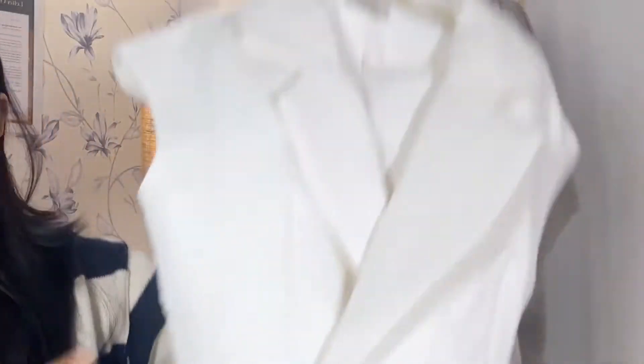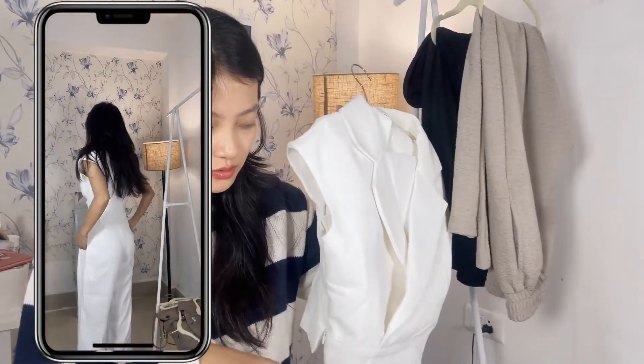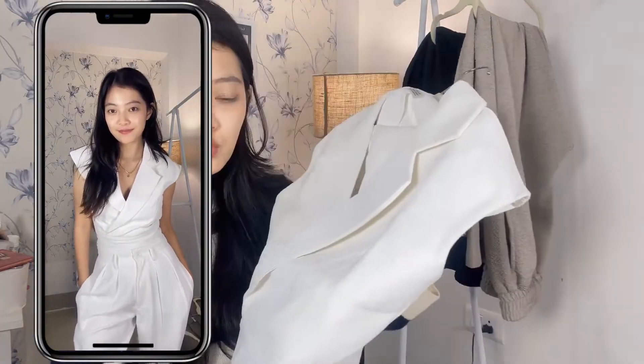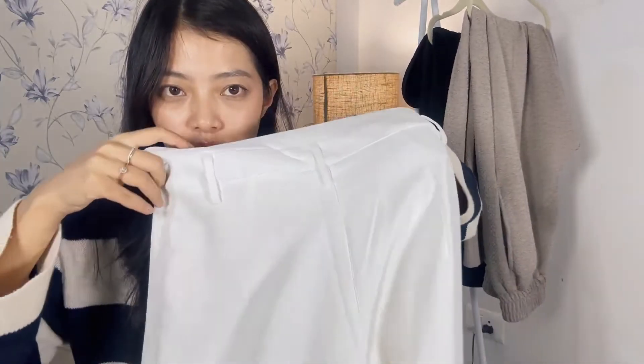Moving on to the third outfit — let's cover all the formal co-ord sets and then move on to the casual ones. This is another co-ord set in white. It's a bit different from the earlier two — more modernized, I would say. It's not a typical button vest; it doesn't come with a tie. The top is true to size, so if you wear extra small just go for extra small. The trouser is also very good quality — it's not see-through at all, which is great. It also comes with two buttons, which really changes the look of the outfit — little details, you know.